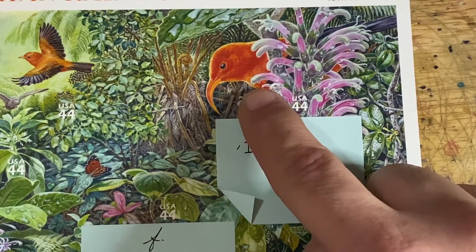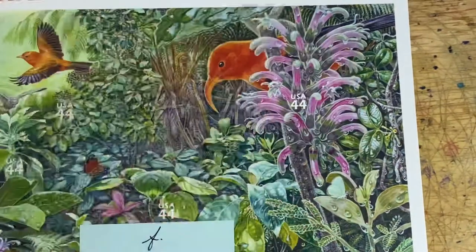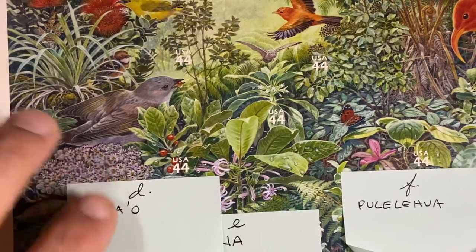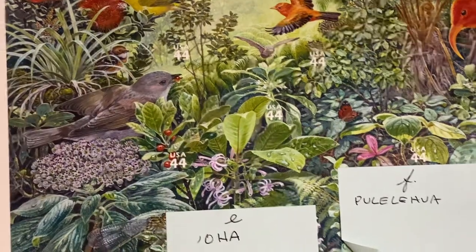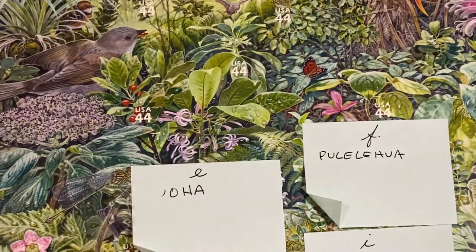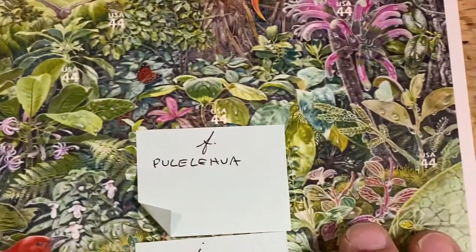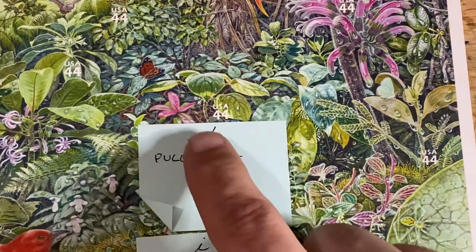I think that's a thrush, maybe. Then we have the Oma'o, which is this bird here. Then we have the Oha, which is a plant. Then we have the Pule Lehua, which is here.